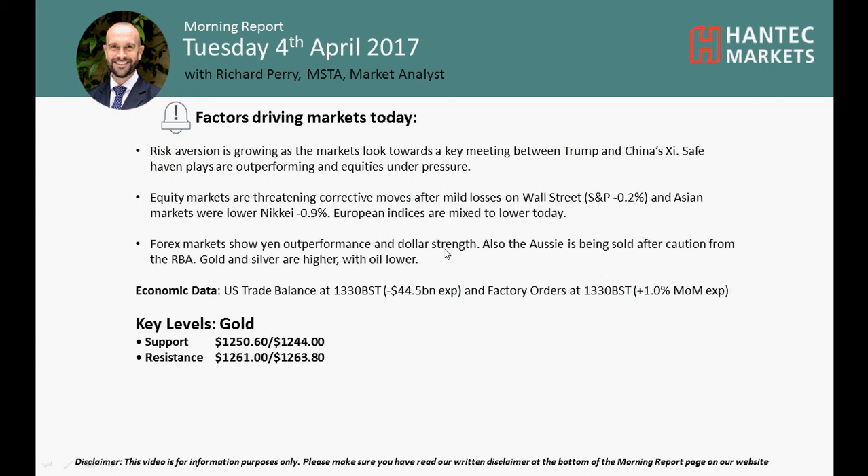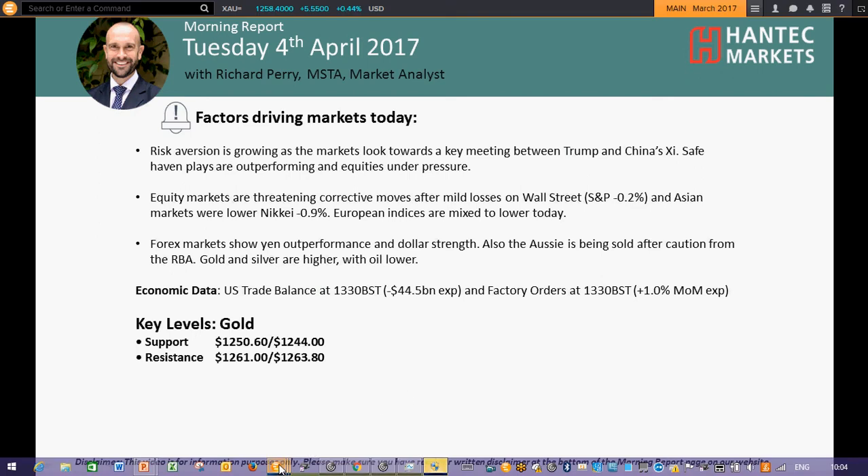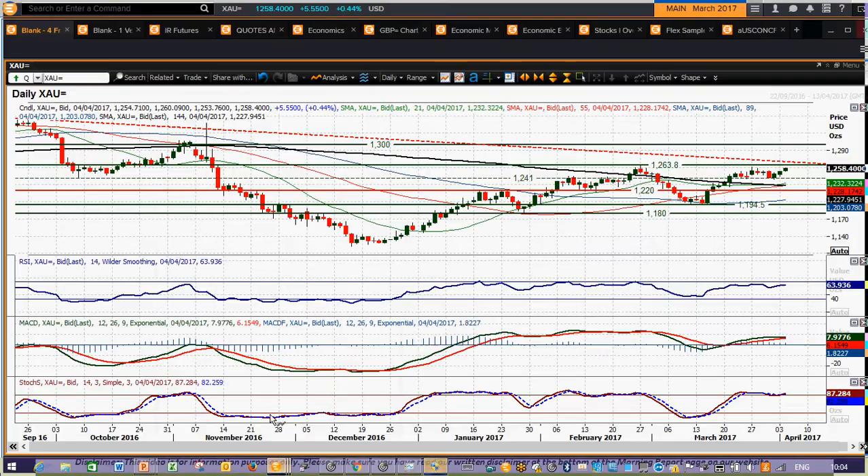Hi and welcome back for my final more important analysis video on Tuesday 4th of April with me, Richard, analyst at Hantet Markets. We're going to be looking at gold now — is gold going to be continuing this rally to test the big downtrend?